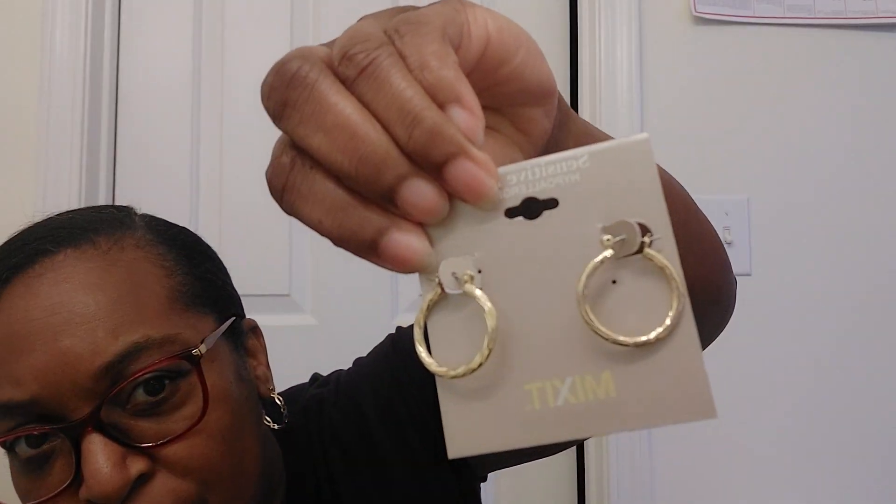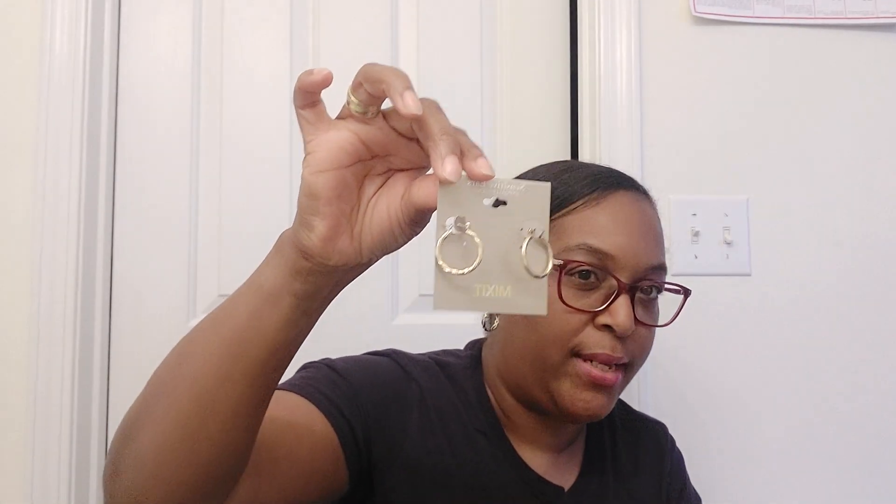The next pair I got was some simple small hoops. I needed some more small hoops — these were originally $12. They have a little design going around them. I'm thinking I'll probably use these as my everyday earrings to wear to work. I can wear big ones or small ones, but I try to keep them around this size for work. Super cute everyday earrings.